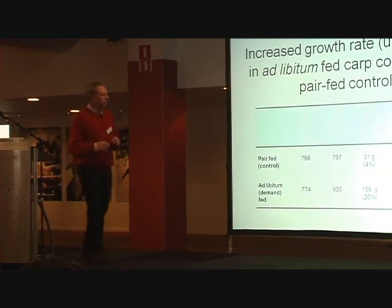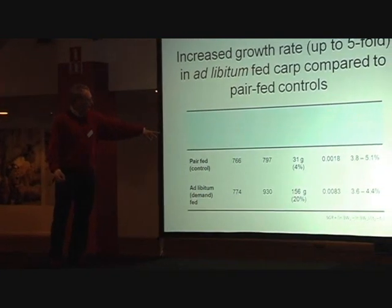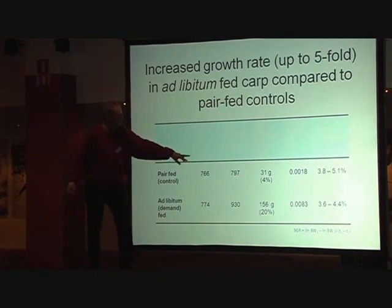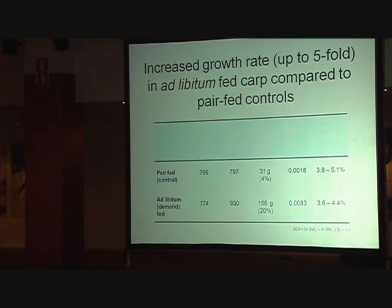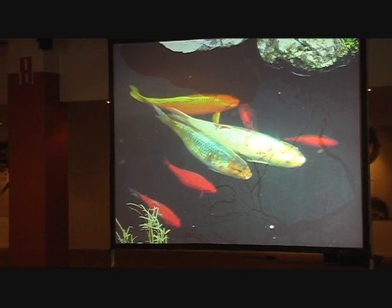Here you see the numbers for that. Perfect controls — this is just one experiment. They start at more or less the same conditions, and then you see the increase in specific growth rate and food conversion in Taiwan. Thank you for your attention. I hope it was not too difficult.